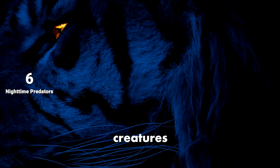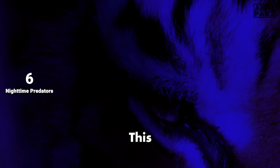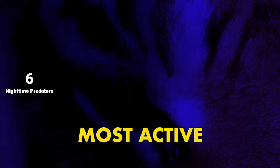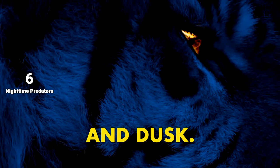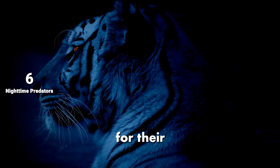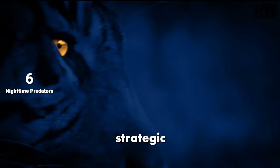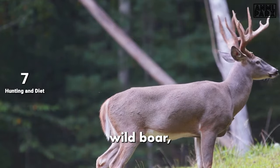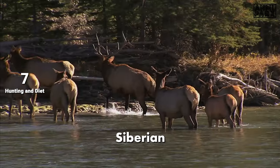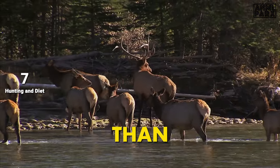These majestic creatures found in the snowy terrains of Siberia are primarily crepuscular. This means they are most active during twilight hours, at dawn and dusk — two periods critical for their survival. The reason lies in the strategic advantage it gives them in hunting. Their main prey includes deer and wild boar, but they can also hunt moose and elk. Siberian tigers are powerful predators and can take down prey much larger than themselves.